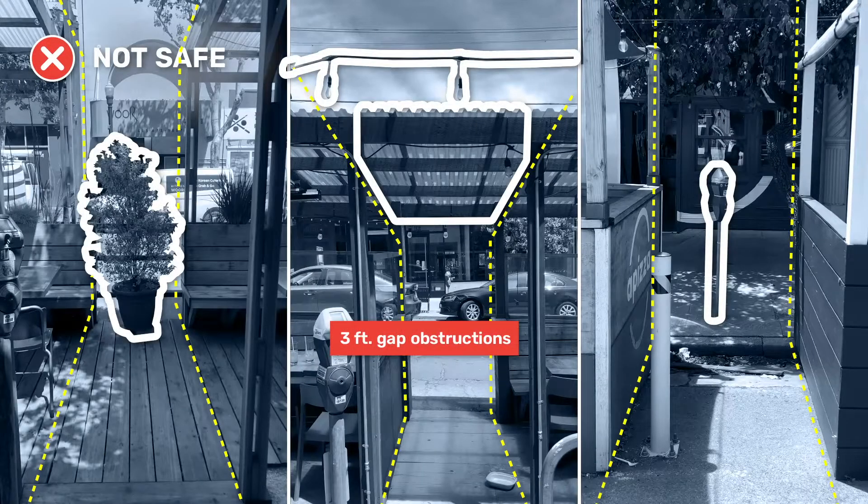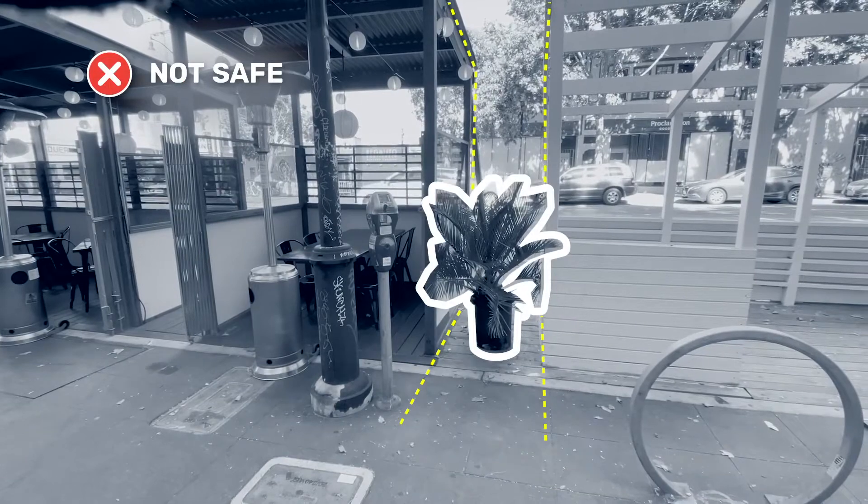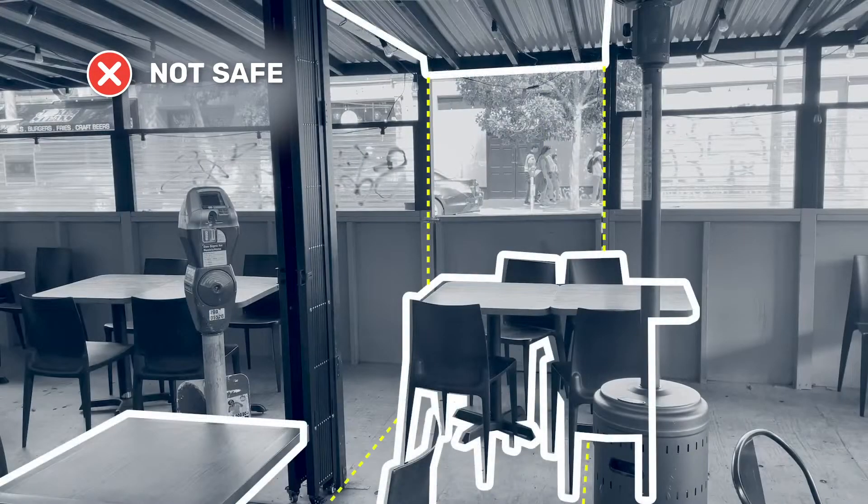Emergency access gaps need to be open to the sky, without obstructions like canopies, roofs or cables, and should always be clear of tables, chairs, planters and other furnishings.